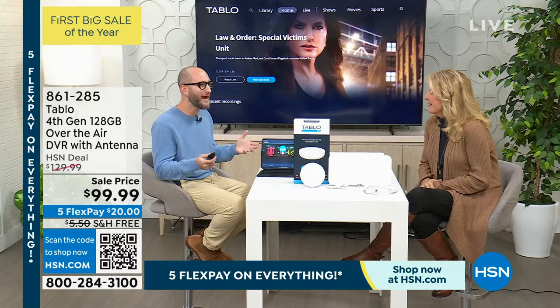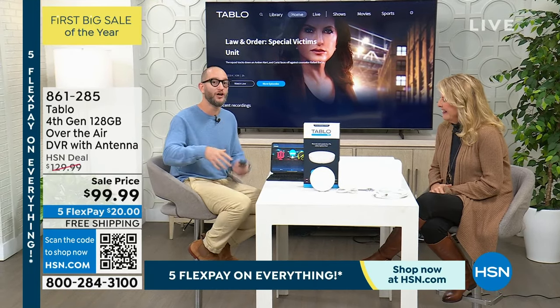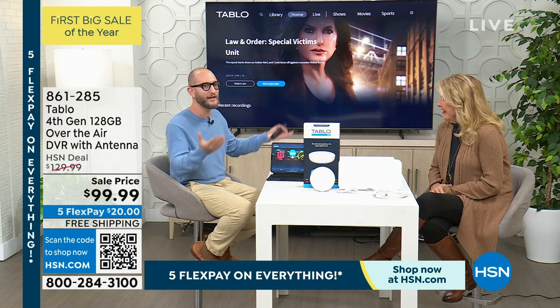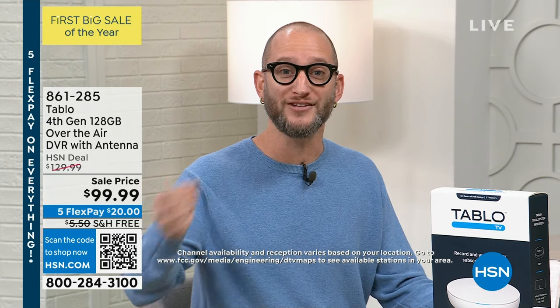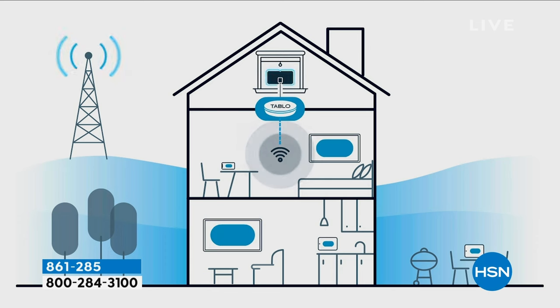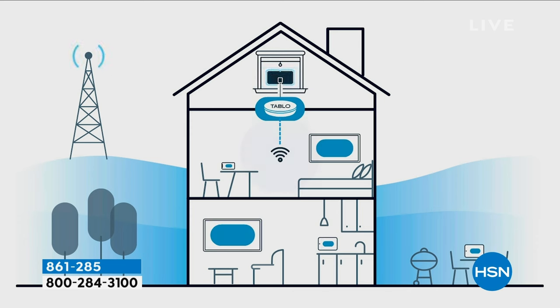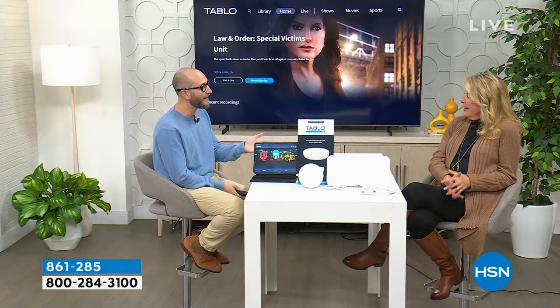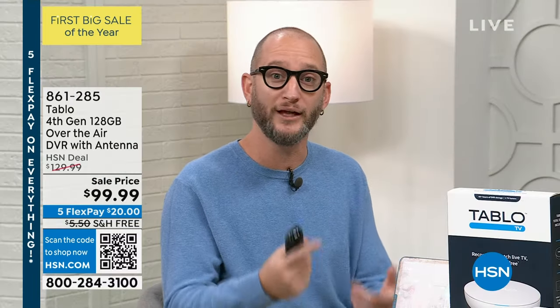One of the biggest problems with indoor antennas is finding a good spot to put it — and we've solved all of that. Nothing else like this exists except Tableau. You can now put your antenna in the most optimal place in your whole house because it connects to your Wi-Fi. An antenna normally has to hardwire to your television — you don't need to do that anymore. If you want to optimize it, you'd have to run a cable from your TV all the way through the living room, kitchen, to the window. Now you don't have to do that.